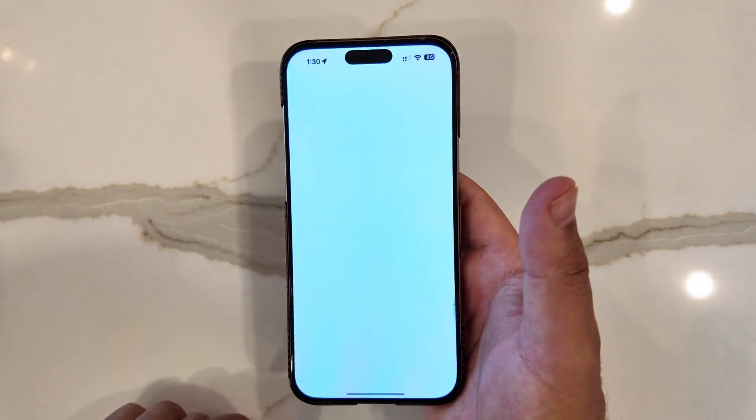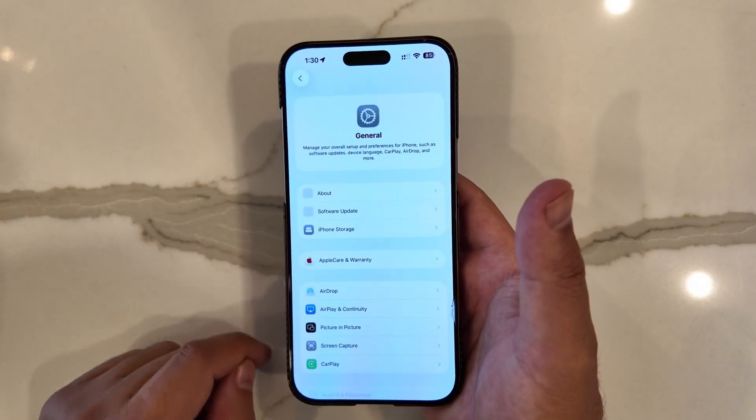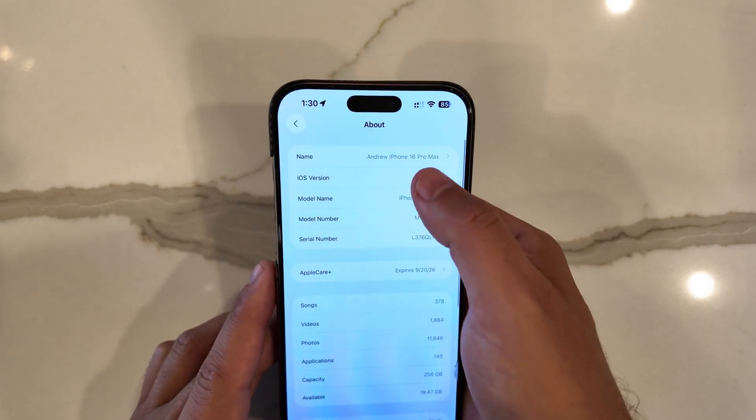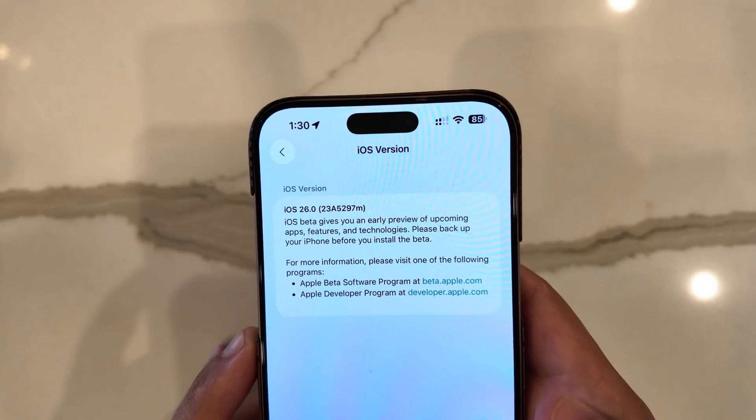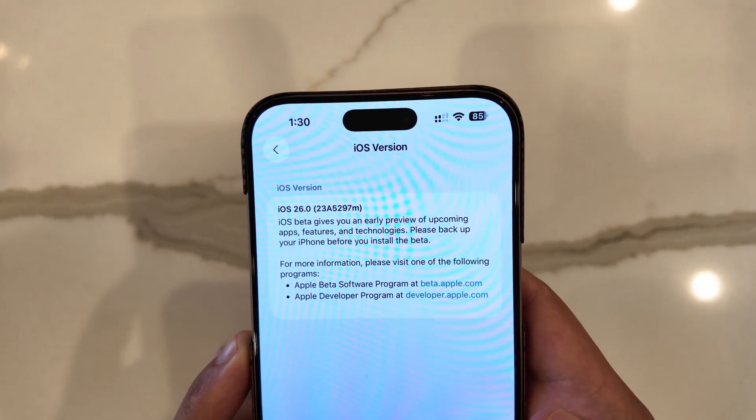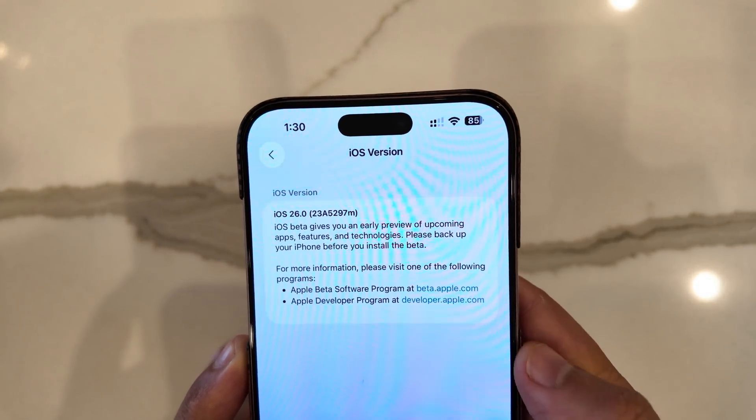In the re-release, if we go into Settings, General and About, we can see we now have a new build number ending in an M. So now we're at 23A5297M.